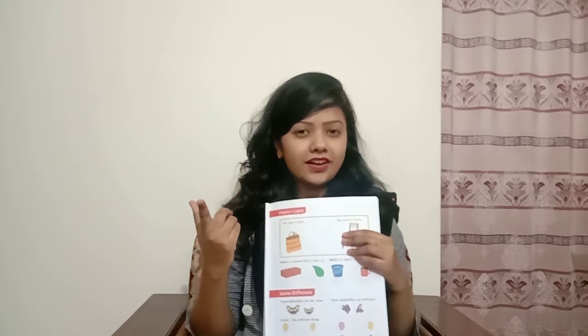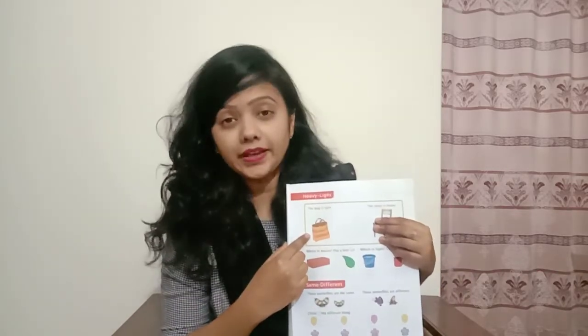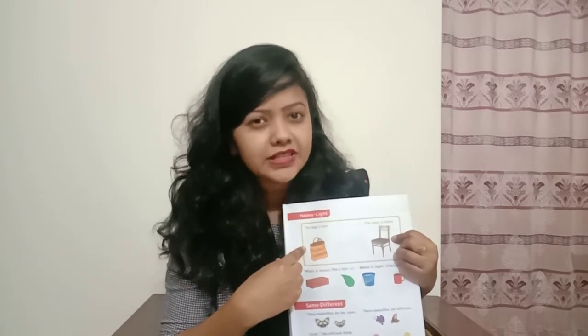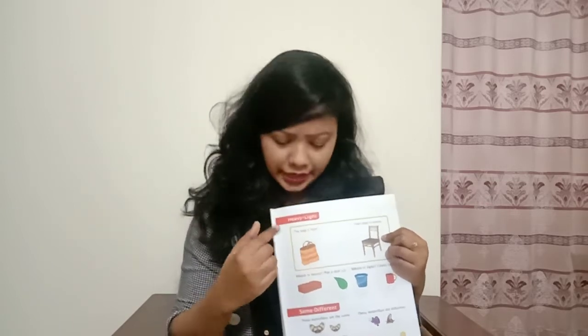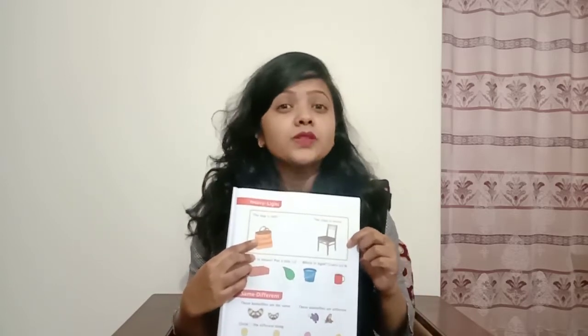Now let's start. So in the first picture you can see there is a picture of a bag, and in the second picture you can see there is a picture of a chair. So can you say which one is light and which one is heavy? Light means thin — it means something that is not heavy, something with very little weight. And do you know what is called heavy? Can you lift this bag? Yes, I know you can lift it. But can you lift this chair? No, you can't, because this is heavy.